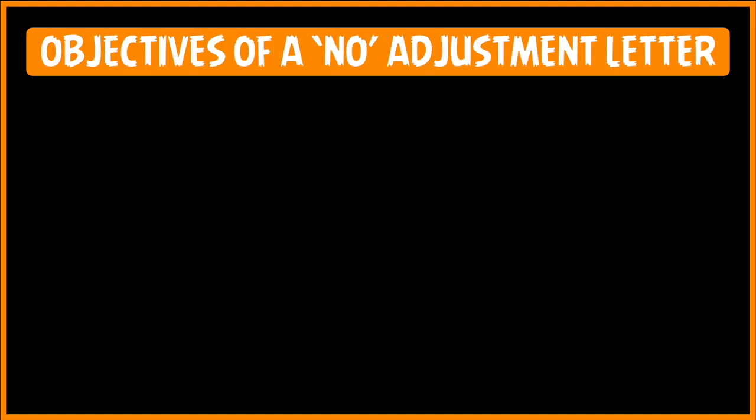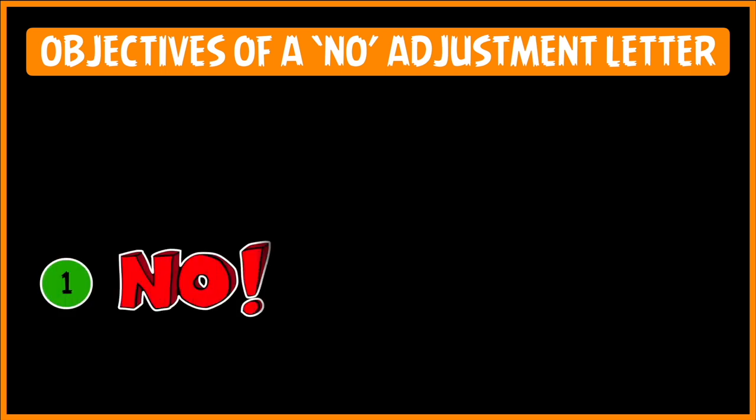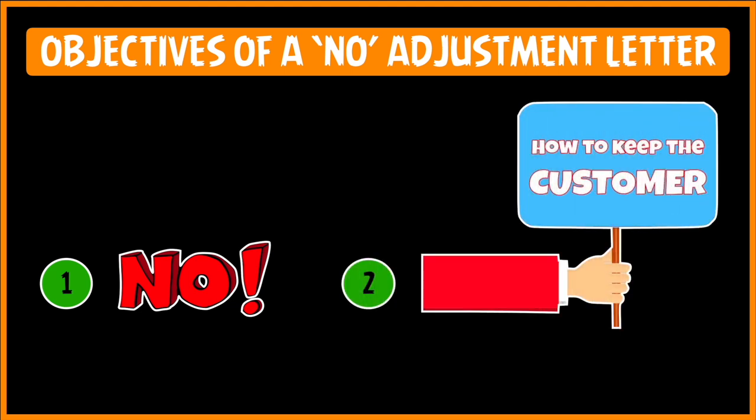Now I am going to be looking at the No Adjustment Letter, starting with its objectives. The No Adjustment Letter is the most difficult one to write because first of all, you have to say NO to the customer's claim, and secondly, you have to retain the customer even after giving him the bad news that you are not agreeing to give any adjustment.